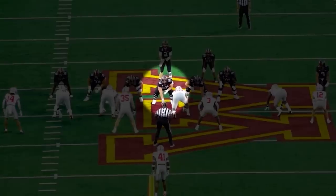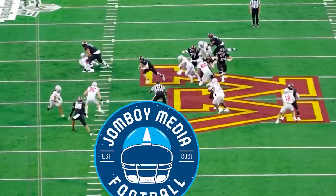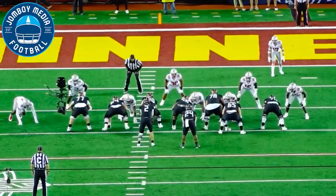Alright, what's going on? It's Bobby Skinner, John Boy Media Football, doing another draft film breakdown on a guy I really, really like. And I think he's interior offensive line number one in this class, and that is Minnesota center John Michael Smits.